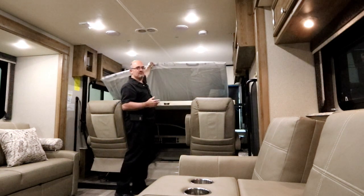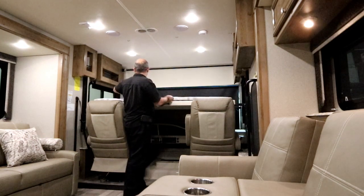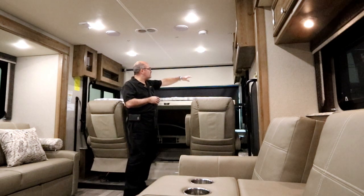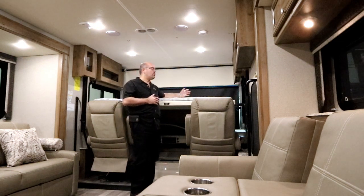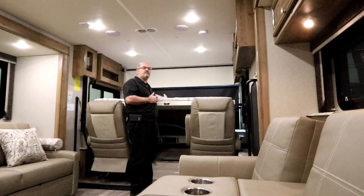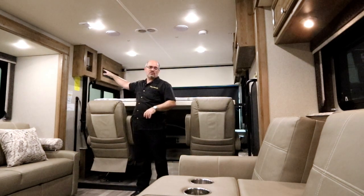There's also netting that goes around the sides as well as the front, securing underneath the cabinetry and all the way around. If you have young kids, it provides a little security if they like to roll — it keeps them from rolling forward or sideways. When the bed is down, we also have some nooks on each side with netting for storage as well.